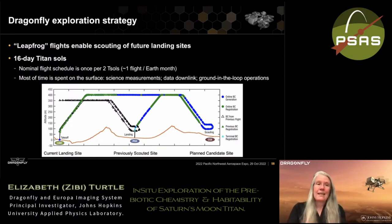With Titan's 16-day Titan day, our nominal flight schedule is about once every other Titan day — roughly once per Earth month — which means most of the time is spent on the surface making science measurements, downlinking data to Earth, and performing ground-in-the-loop operations. Nobody has to live on Titan time the way people often live on Mars time during early Mars missions. We can schedule things more easily given the length of the Titan day.